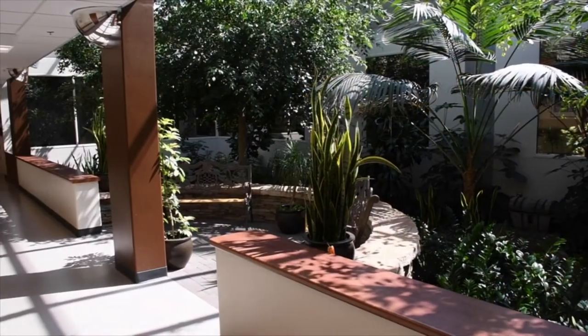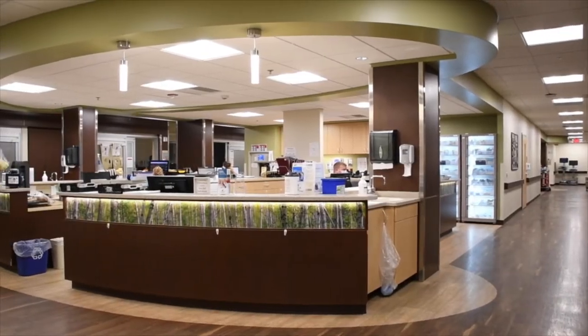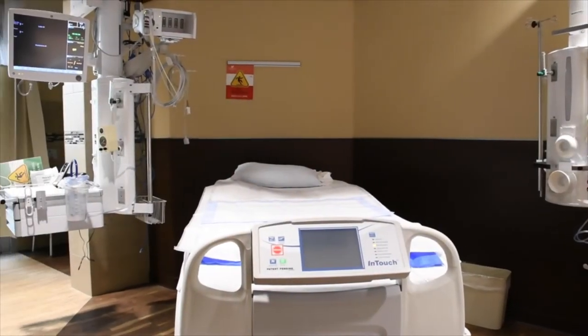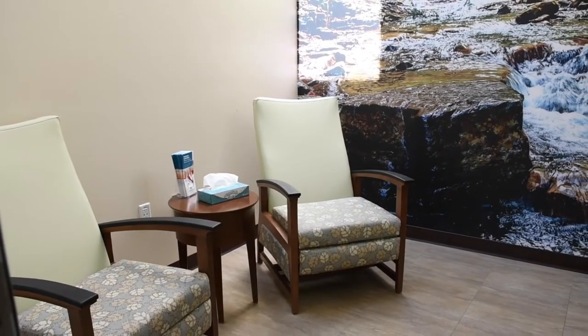Now we are heading down the hallway towards the ICU. We have an open ICU at Aspirus but residents still do a one-month rotation in their second or third year. Attached to each patient room is a serenity room for family members and physicians to have discussions.